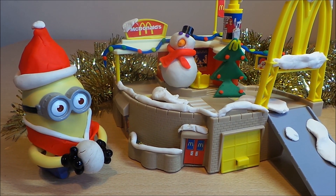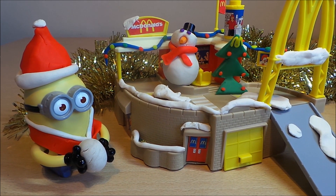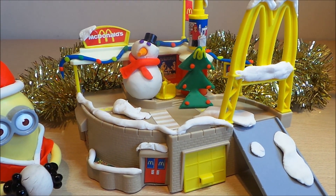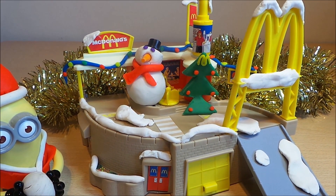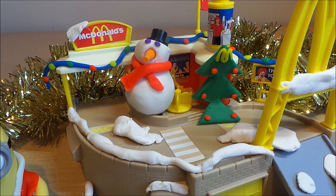Here we have my little minion friend Phil, completely dressed as Santa with a snowball, and you've got snow all around the McDonald's including fairy lights and the McDonald's snowman there.